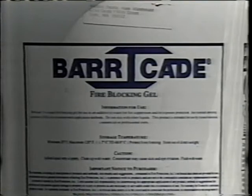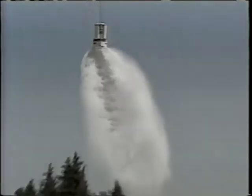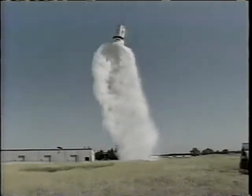At $30 a gallon, Barricade is more expensive than the foams that are widely used today, but it could prove to be a worthwhile investment in fire protection. Dave Shermer, KOVR 13 News. Right now you won't find Barricade in stores, but a kit designed for home use is available from the manufacturer.